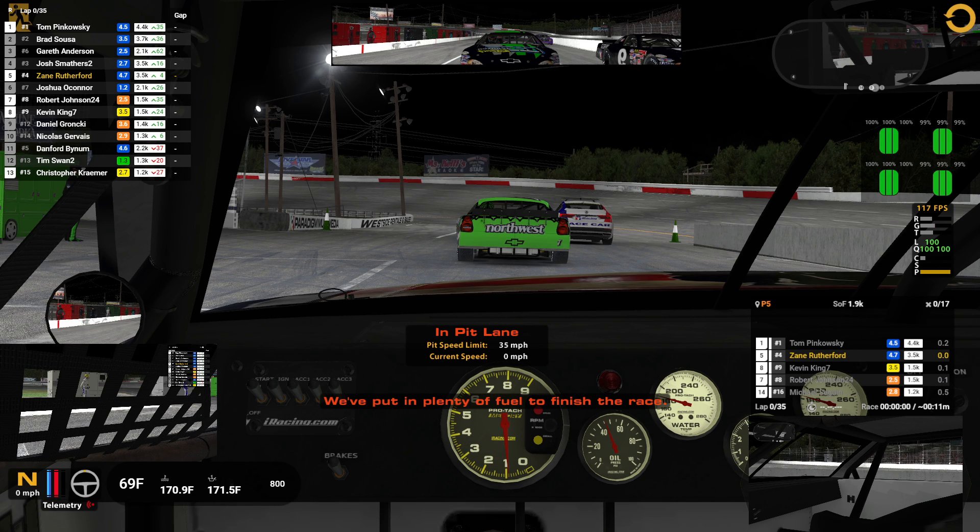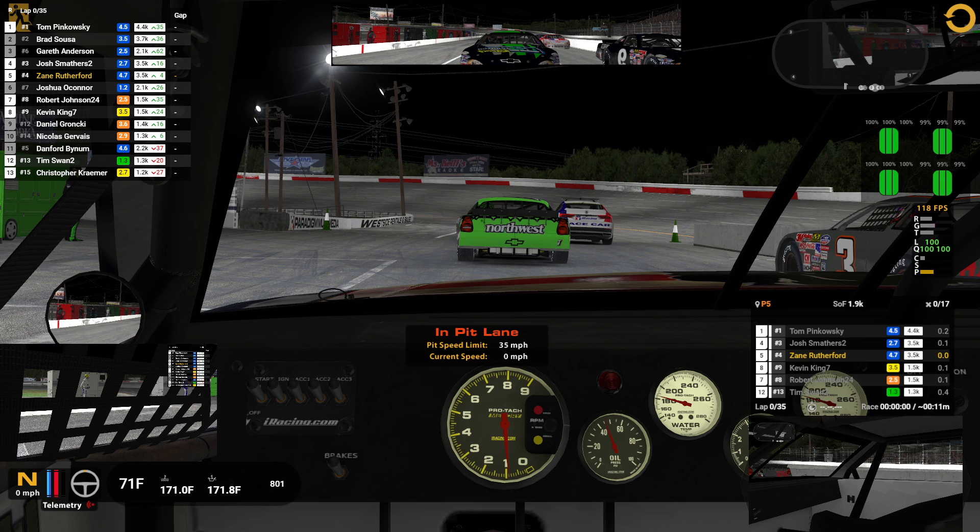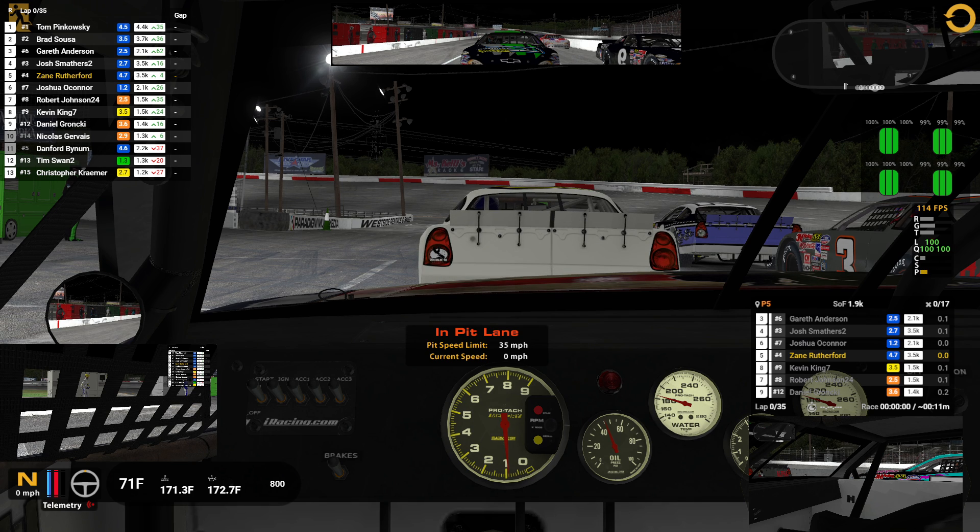All right, here we are for attempt number one in the late model tour at Nashville Fairgrounds. We qualified P5 as the number four car. The one, two, and three are fast. There are a few other fast guys in here just from open practice, so this might be a good race.